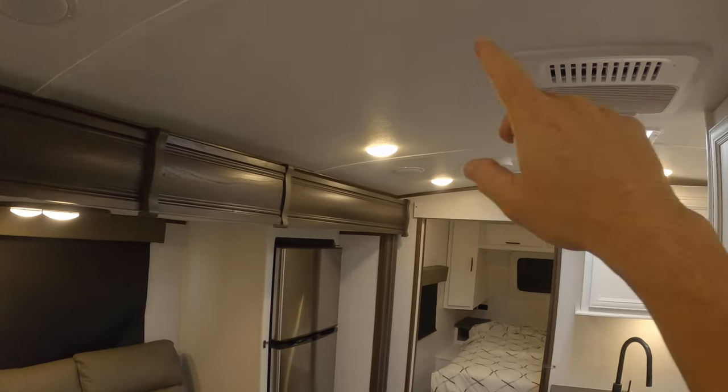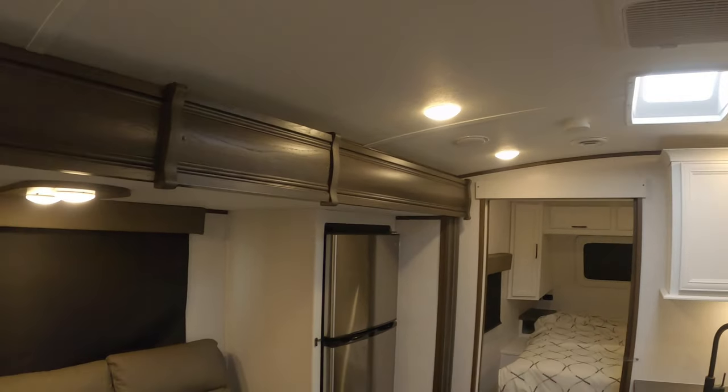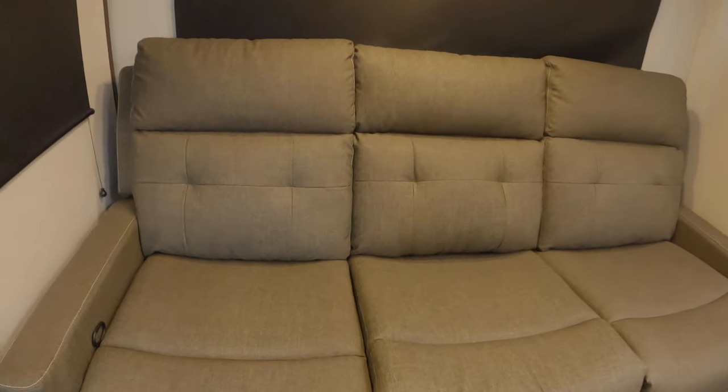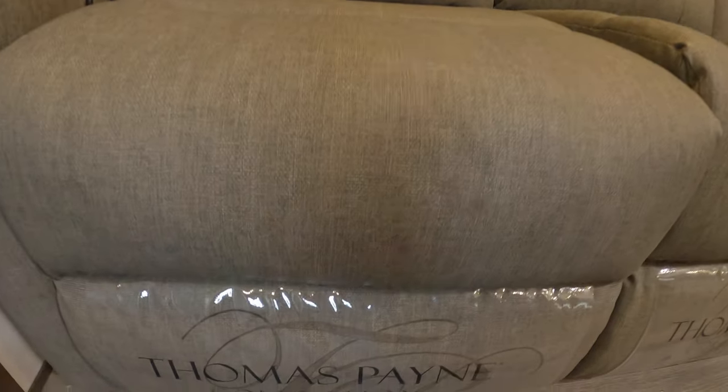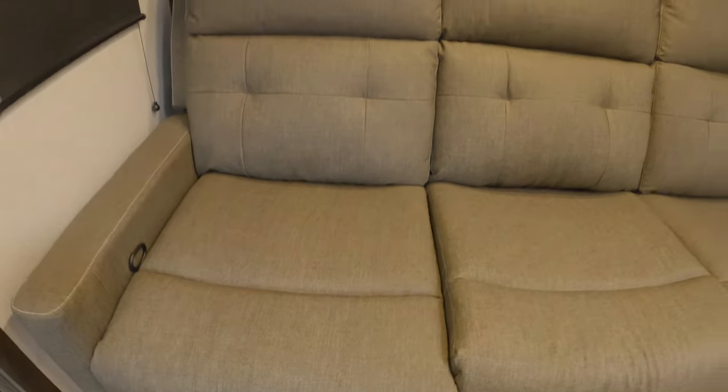You'll notice a nice curvature to the interior roof with a lot of headroom, and nice reclining seating.